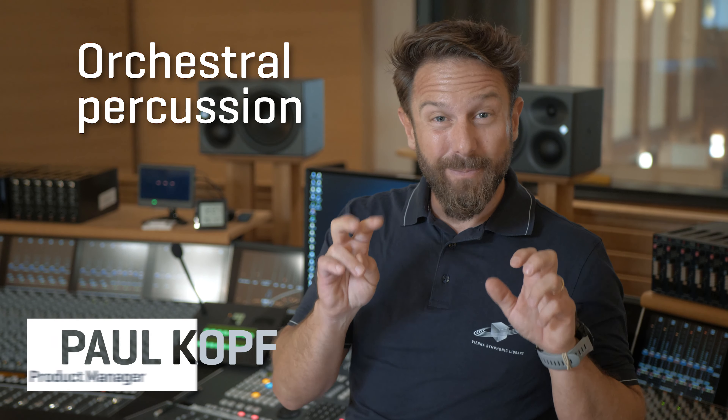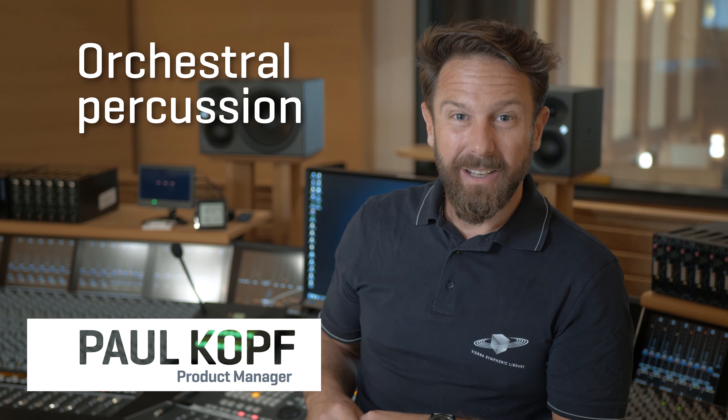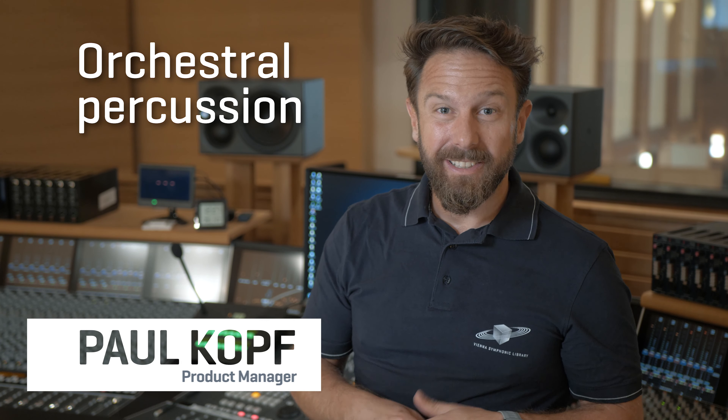This is a collection of all those small things that every percussionist has in their special drawer. For everything weather-related, the next three instruments will be a great choice.